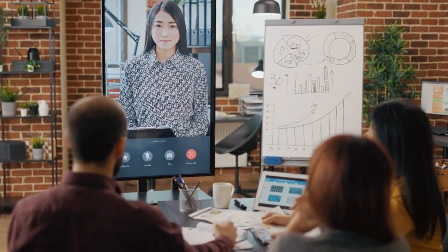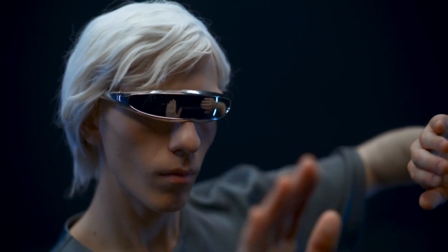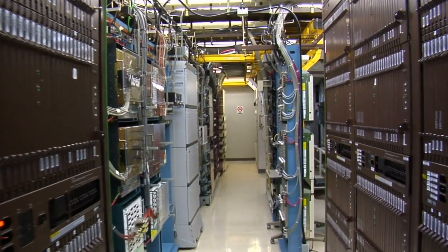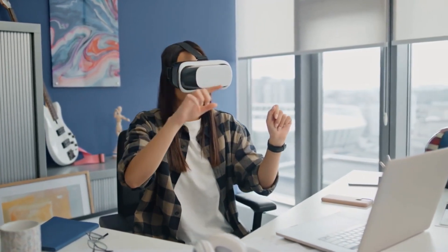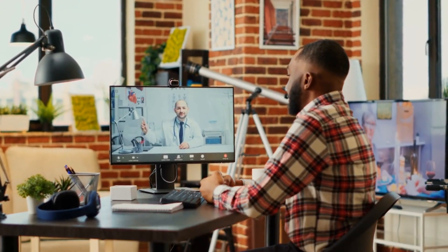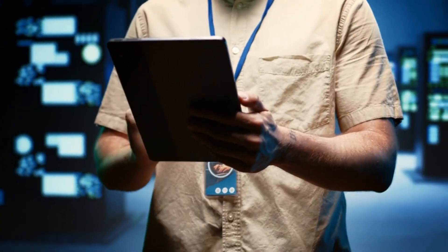We're just getting started on this epic journey to master the art of remote tech support. Stay engaged — during the remote session, stay connected and engaged with the technician. It's like having a virtual tech mentor: learn, ask questions, and build your tech skills. And remember, remote support isn't just for emergencies — it's also a fantastic way to schedule regular checkups for your systems. Think of it as a tech spa day.